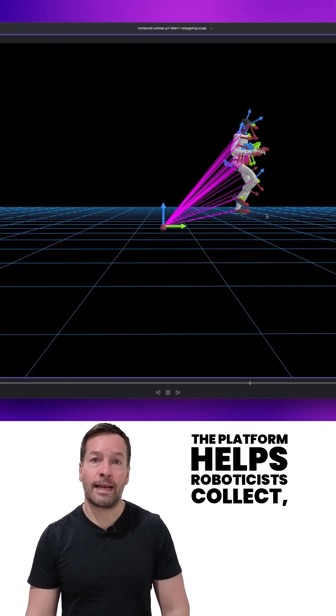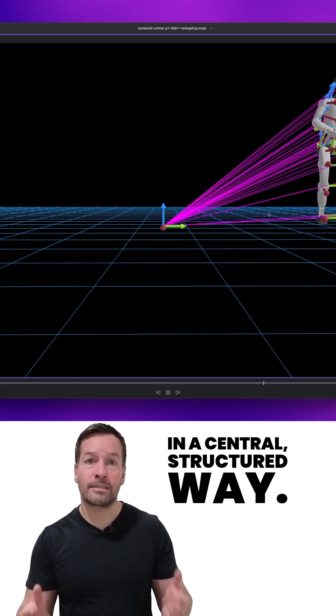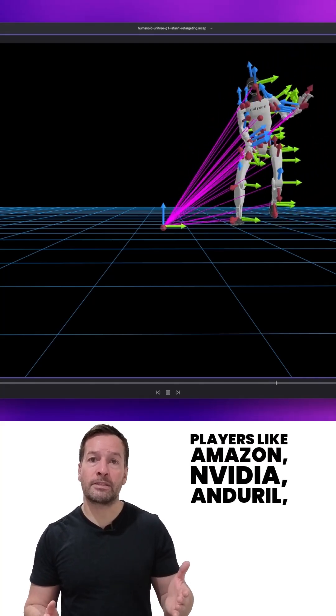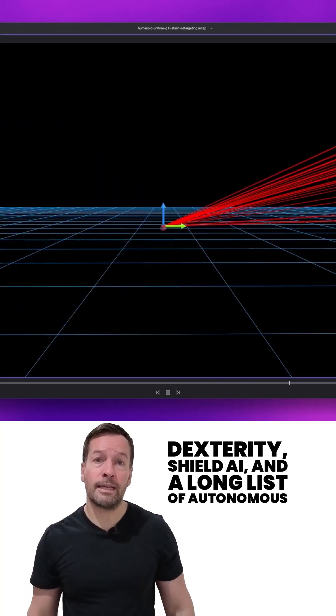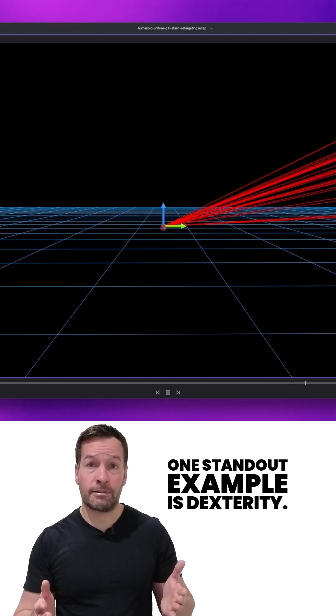The platform helps roboticists collect, visualize, analyze and debug sensor data in a central structured way. Already being used by major players like Amazon, Nvidia, Agility, Dexterity, Shield AI and a long list of autonomous vehicle and humanoid robot companies.